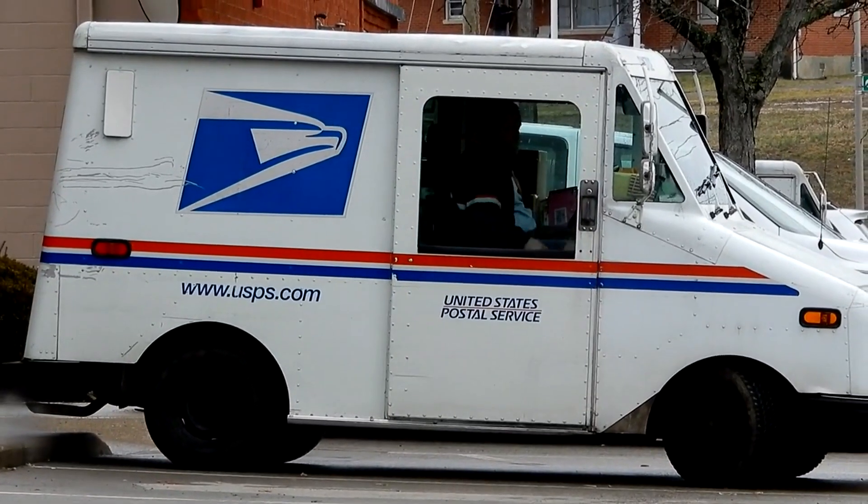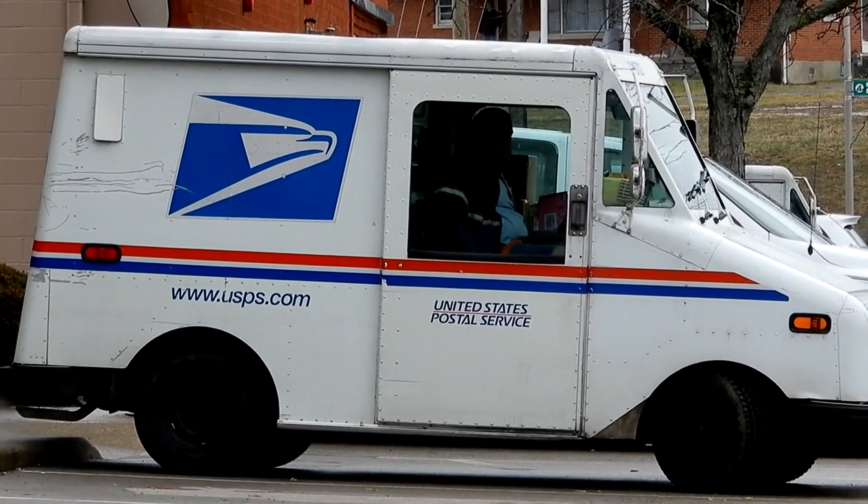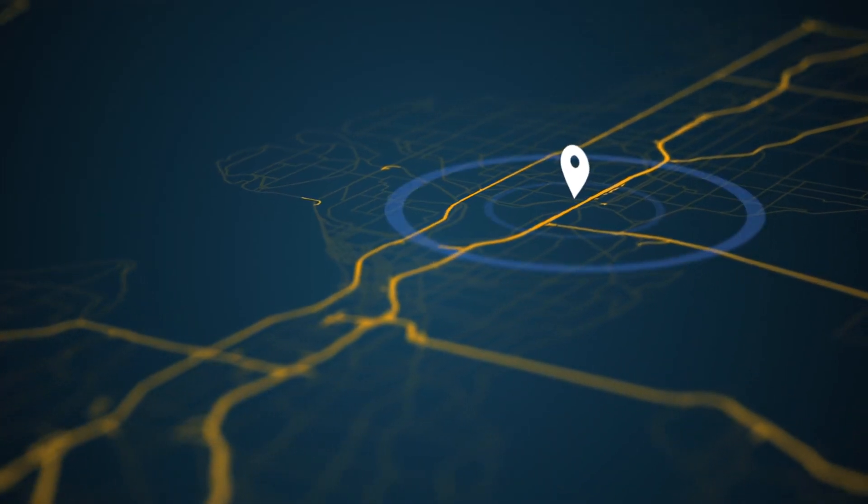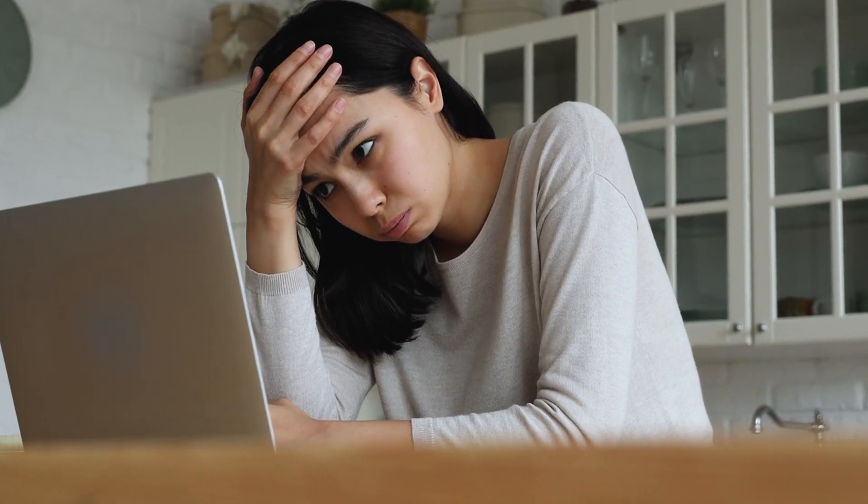Hey guys, today we're going to take a look at the USPS missent status alert. I'll explain what it means, where your package is when you receive this update, and if there is anything you need to do.